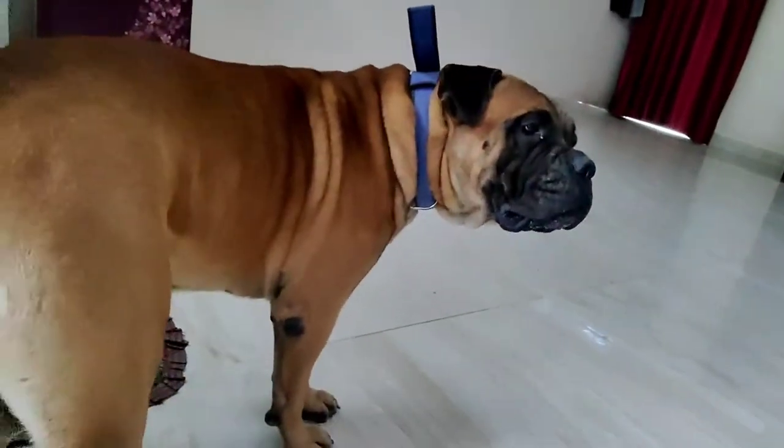Hello guys, very welcome to my YouTube channel. Today we are going to talk about what it's like having a Bull Mastiff dog. As you can see, he is just behind me. See, Tarzan!